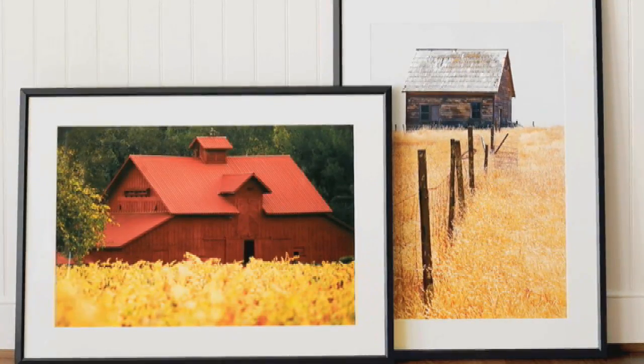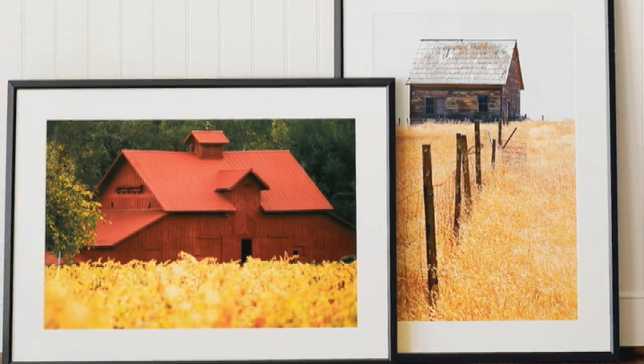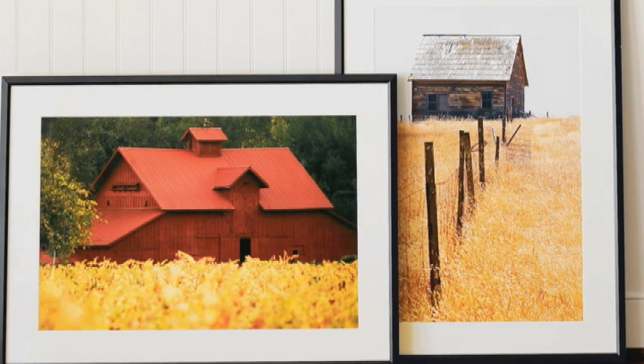My husband and I have been collectors for 20 years, maybe even 30 years, and it's really enriched our lives. I'm hoping that this collection will bring joy to your life too.